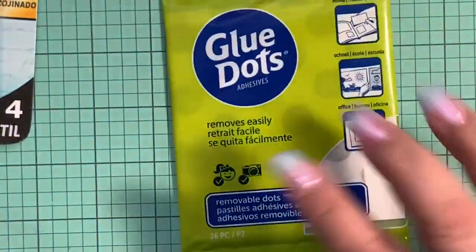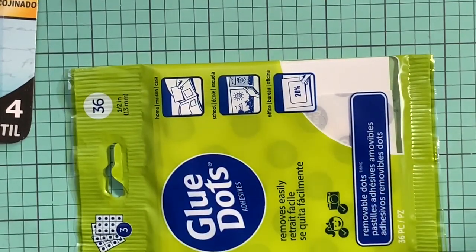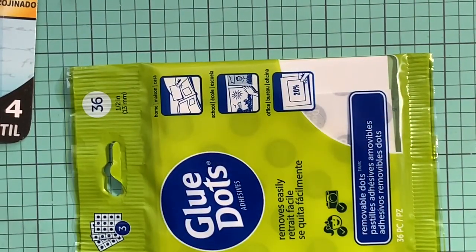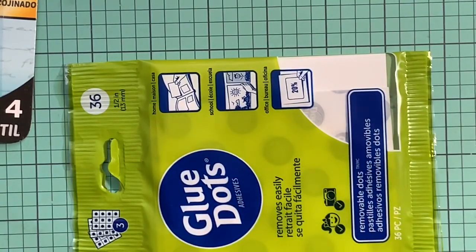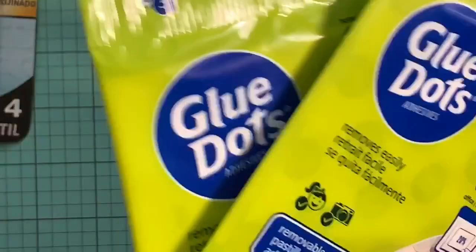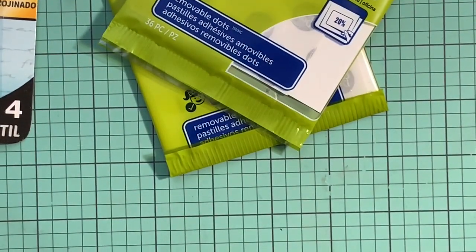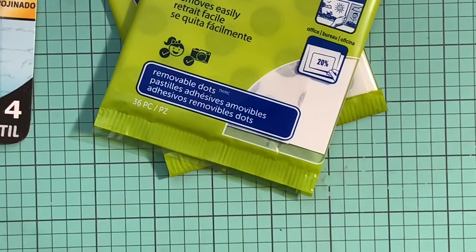Then I grabbed the glue dots — the removable ones. You guys know I like to have these when I'm sending embellishments or stuff to people. I like to put them on removable dots so the embellishment doesn't get damaged, because you can remove it. I ran out, so I bought two packs. They each bring 36 dots — three sheets in each — so that's a good deal.